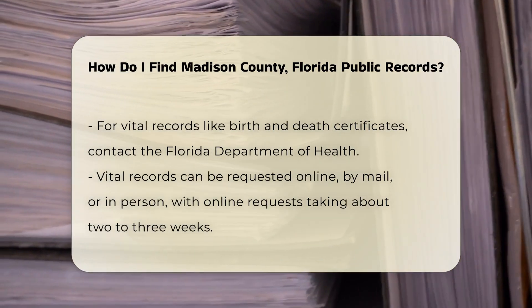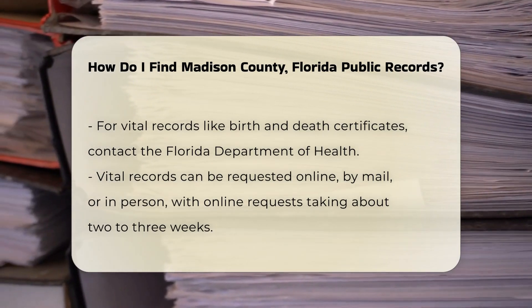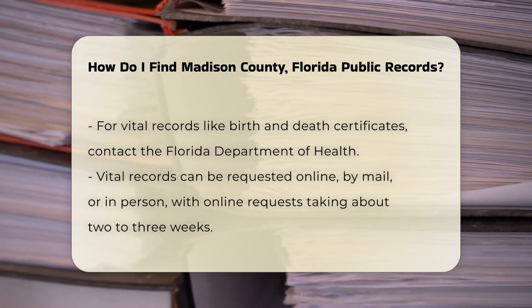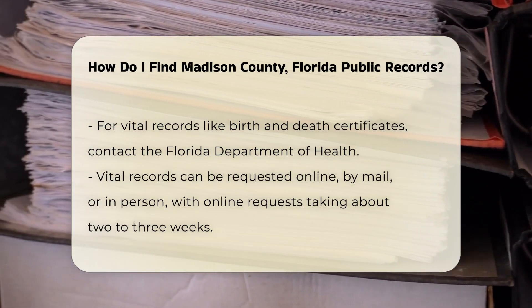For vital records such as birth and death certificates, contact the Florida Department of Health. You can request these records online, by mail, or in person. Online requests typically take about two to three weeks.